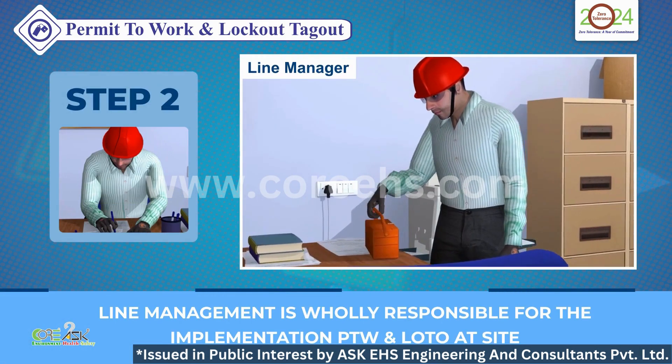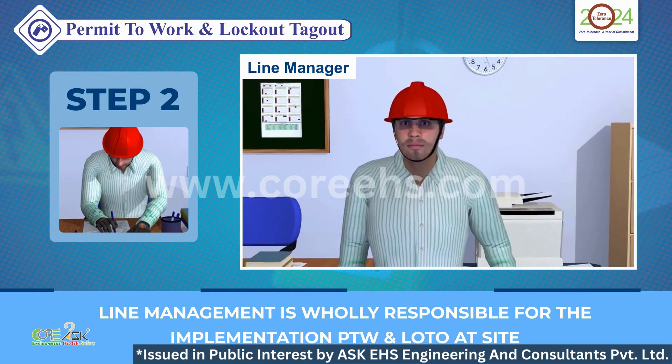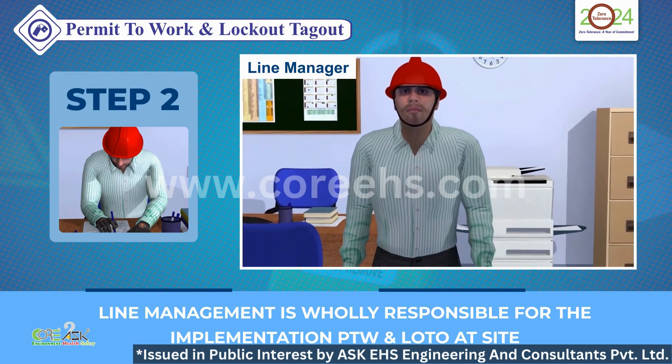Step 2: Line Management is wholly responsible for implementing PTW and LOTO at the site. Their role is pivotal in maintaining a safe work environment.